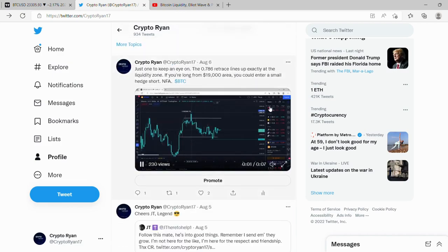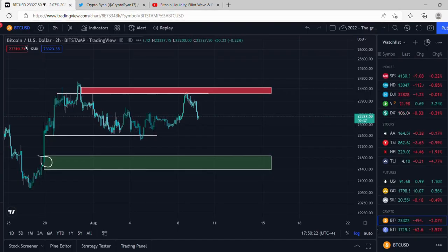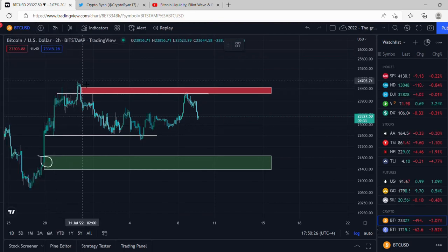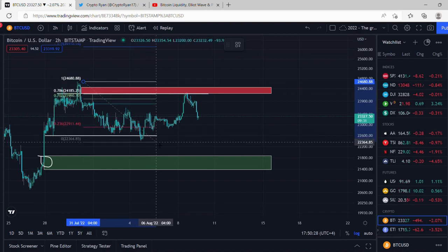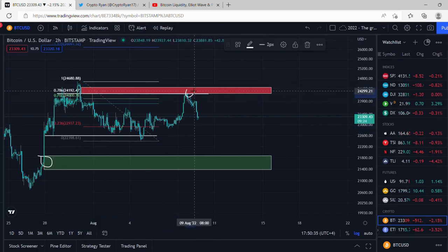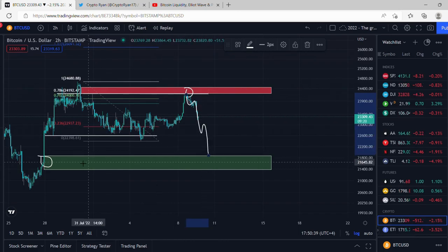Another reason I think we go down is the 0.786 retrace, because it lined up exactly with the liquidity zone we were wanting to be taken. To visualize that, I'll take the Fibonacci retrace so you can get a better view. From top to bottom, you can see the 0.786 came exactly to this liquidity zone, so it's no surprise we got a big reaction from here. I'm expecting a five-wave move down to this green region, and then we'll analyze the structure from there.